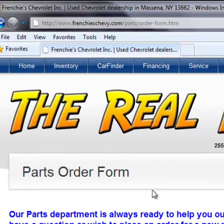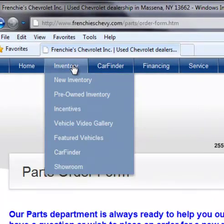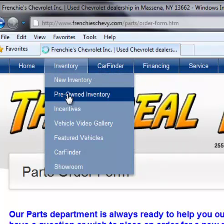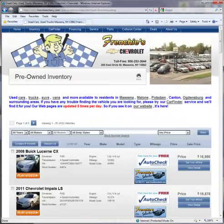Are you wondering how to utilize our website for finding your next vehicle? Well, go up to our Inventory tab and click on either New or Pre-Owned Inventory and search using our easy-to-use and easy-to-manage search bars.